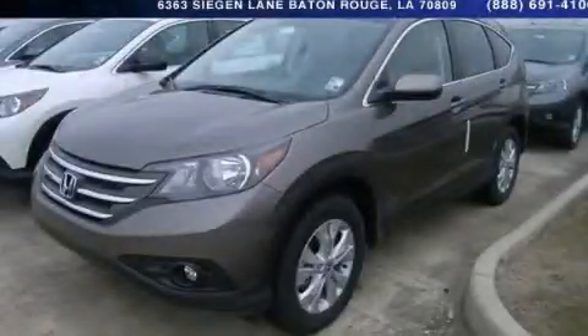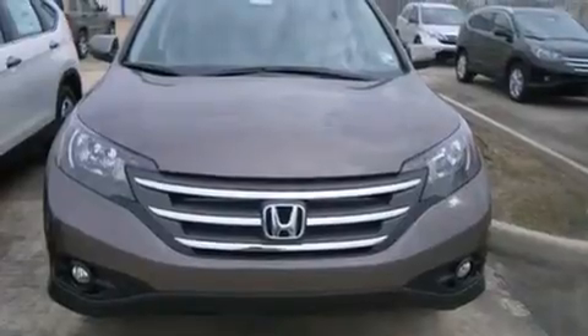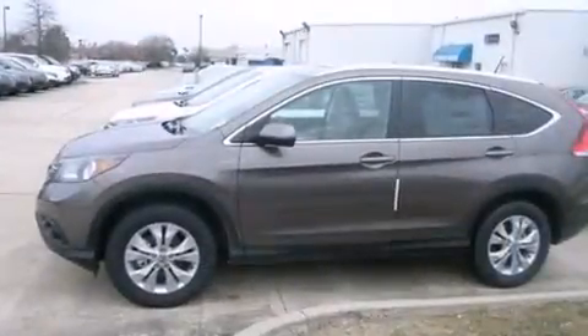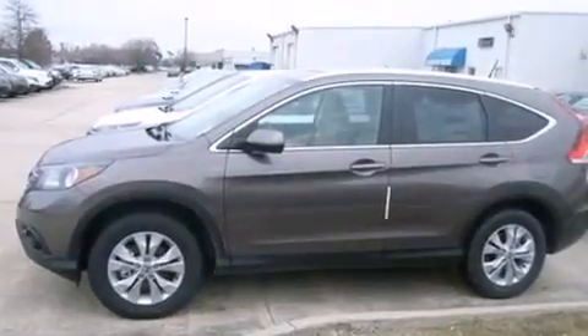This is a brand new 2014 Honda CR-V, a car-like ride in space like an SUV. It has a 2.4 liter 4-cylinder engine and a 5-speed automatic transmission.